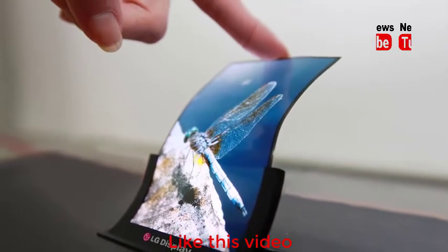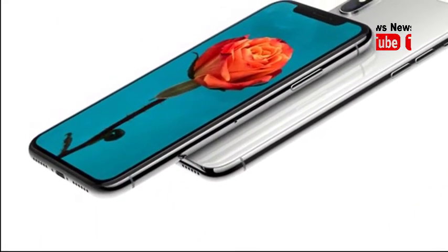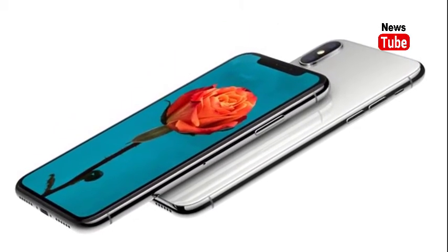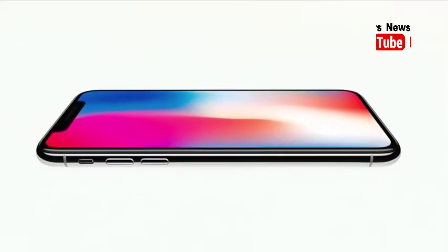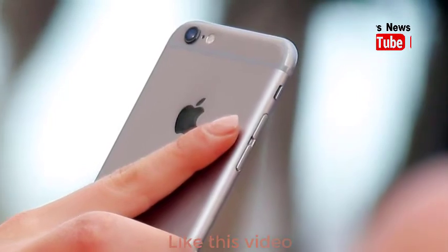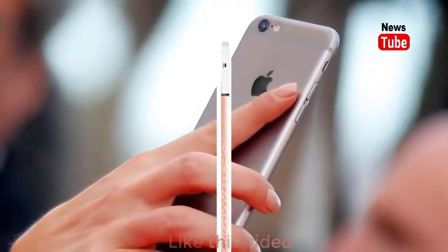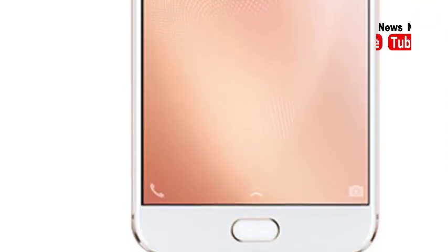its longtime LCD partner, the report added. In 2017, Samsung will hold approximately 89 percent of the active matrix OLED display panel market, analysts at UBI Research said recently. Currently, some smartphones that feature OLED screens are the iPhone X, Samsung Galaxy S8, Samsung Galaxy S8 Plus, Samsung Galaxy Note 8, OnePlus 5, LG V30, and Vivo X9S.